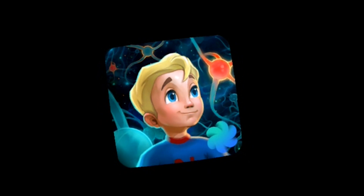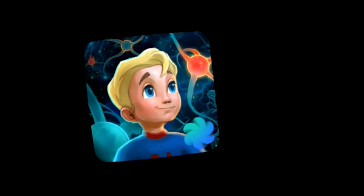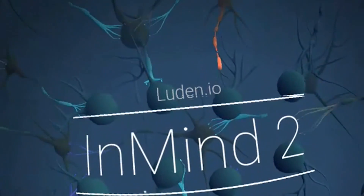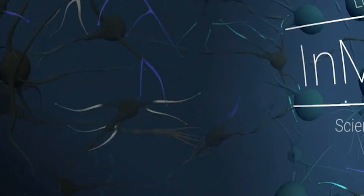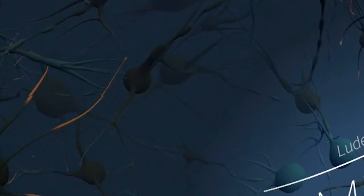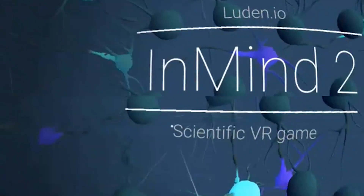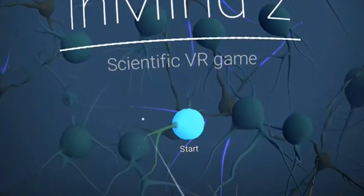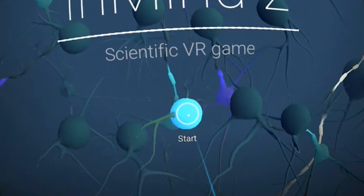Hi and welcome to this gameplay video of InMind 2 for Daydream VR. My name is Sebastian and this channel is called Daydream District, bringing you the latest and greatest of Daydream VR, so if you haven't subscribed yet do so now. InMind 2 is a scientific on-rails arcade shooter that is completely free of charge and tries to teach you a bit of neuroscience along the way, but let's have a look at the intro first.